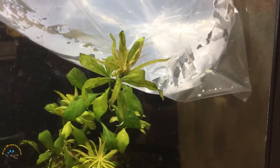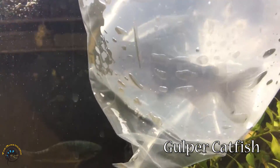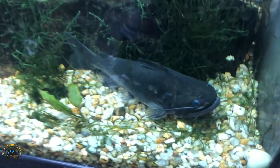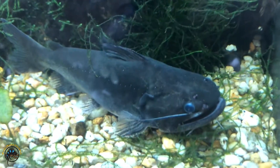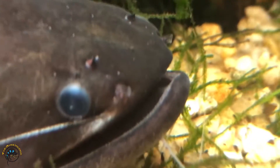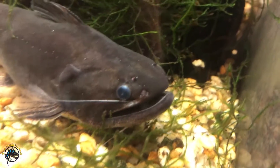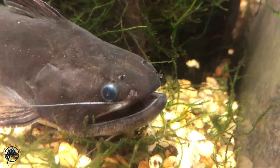We got this huge gulper catfish, and he's in here. Look how big he is. There's a nice close-up of that gulper catfish. Look at that mouth. Would you just look at it. That's a happy looking fish right there.